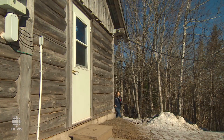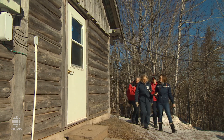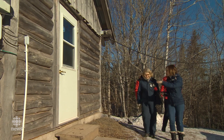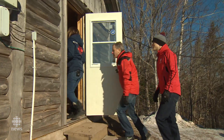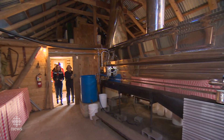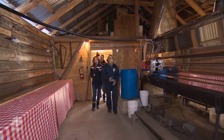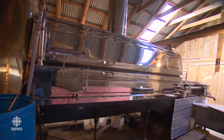Once the sap is out of the trees, what's your next step? When we have enough sap collected, we boil it. And this is where all this happens? That's right. When the sap is collected, there are two storage tanks outside, and the sap enters the evaporator right through that black pipeline.